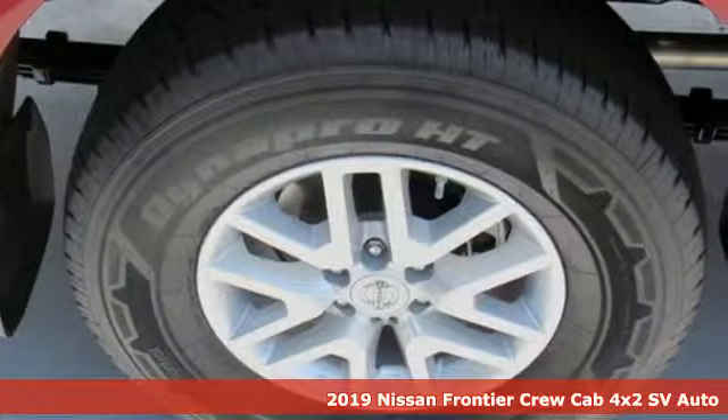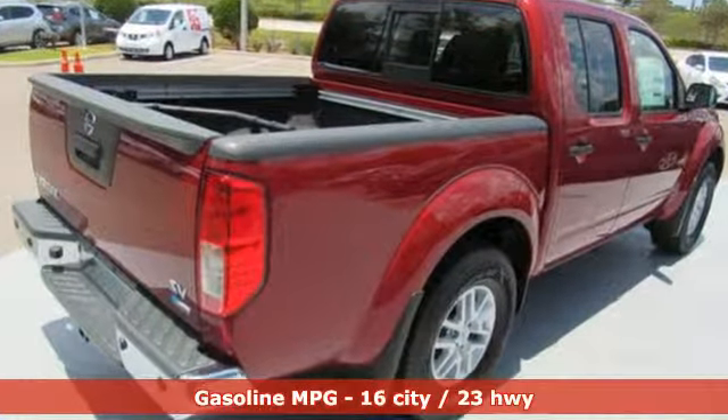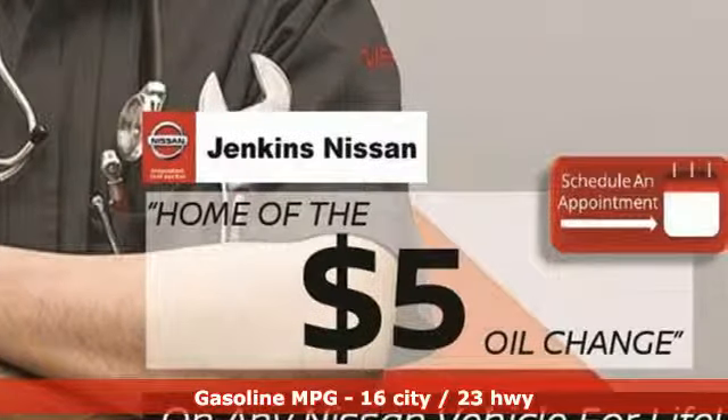It's well equipped with the features you need: external memory control, wireless phone connectivity, dual zone climate control, rear parking sensors, power windows.